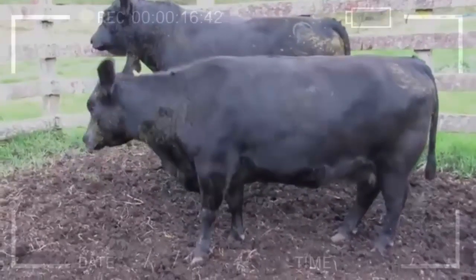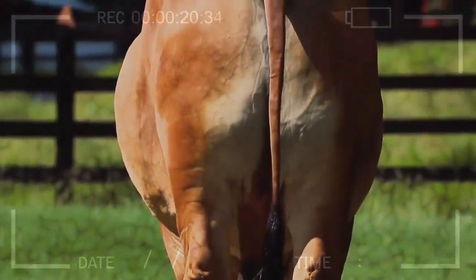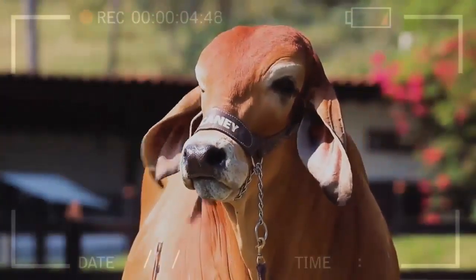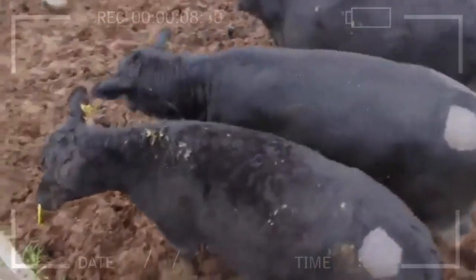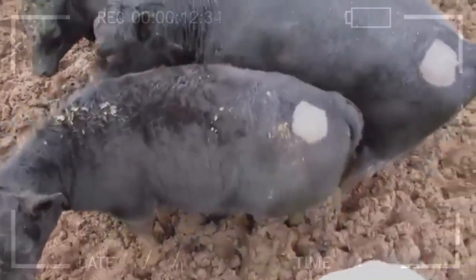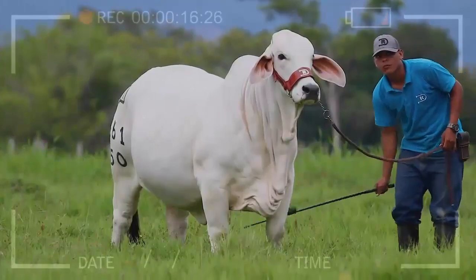Remember that each bovine breed has unique characteristics that make it more suitable for certain conditions and objectives. Carefully evaluate your needs and goals before making a decision.